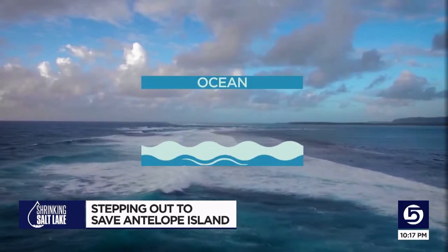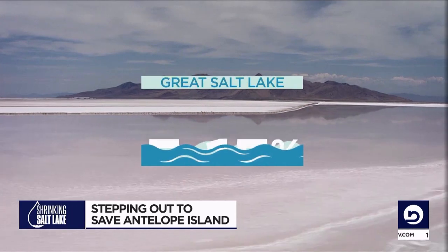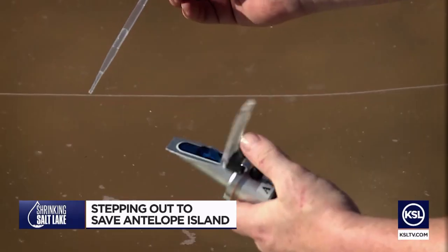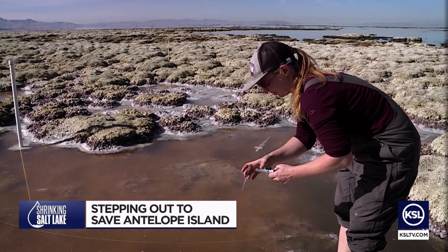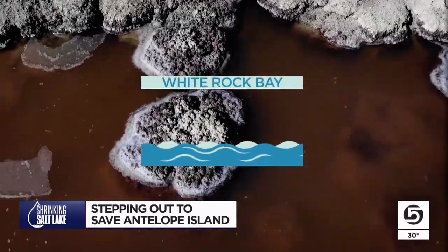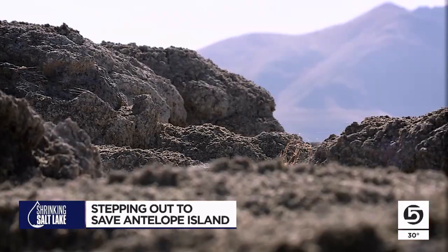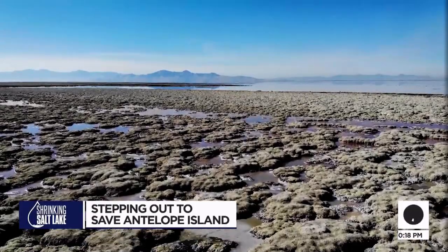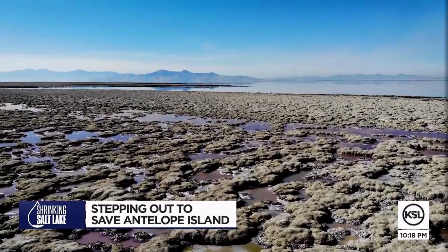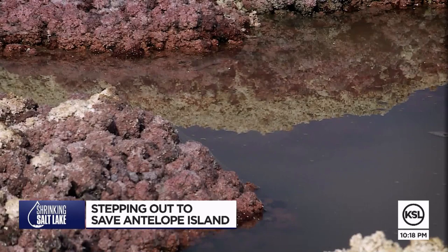The ocean, for context, is about 3.5% salinity. The Great Salt Lake would thrive between about 5% and 15%. The more salt that's in the sample, the more the light bends, the more it refracts. Today's samples from White Rock Bay are well over 18%, meaning life here cannot survive at this level of salinity. We're at this point where we can't wait any longer. We can't let the lake continue dropping without seeing some really severe consequences.